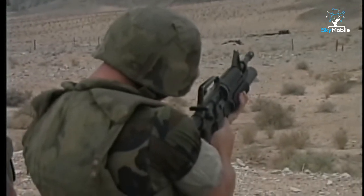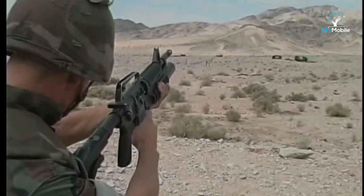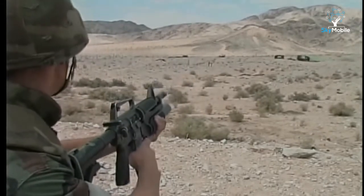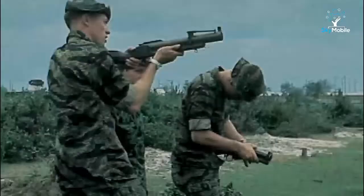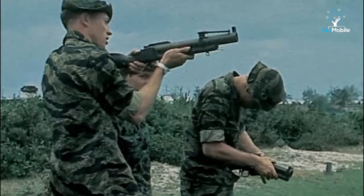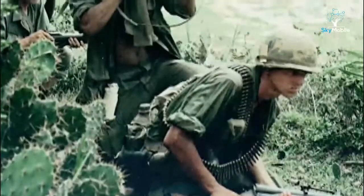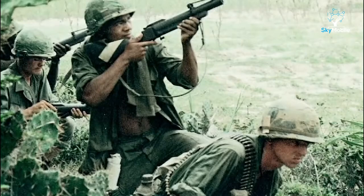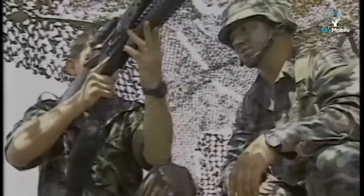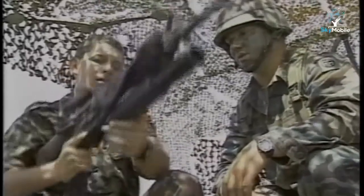If grenades were launched from an adapted rifle, their range was extended. It was in the Vietnam War that this concept was developed into the M79 40-millimeter grenade launcher. The weapon, known as the blooper because of the distinctive sound it made when fired, was like a large single-barreled shotgun. In the ten years it was in service, 350,000 were built and issued. It was replaced by the M203, which fired the same 40-millimeter ammunition but had the advantage of being mounted under the barrel of an M16 rifle.